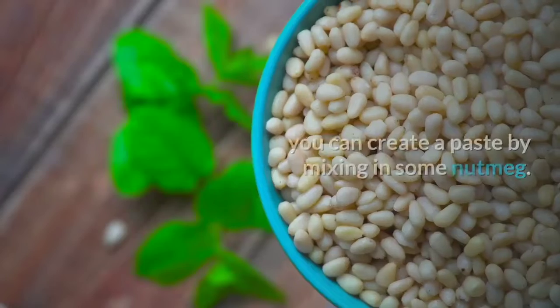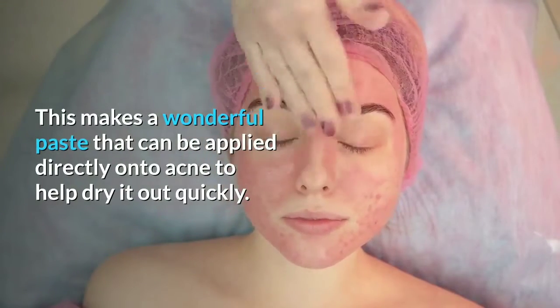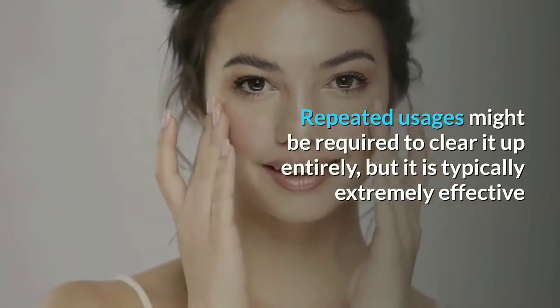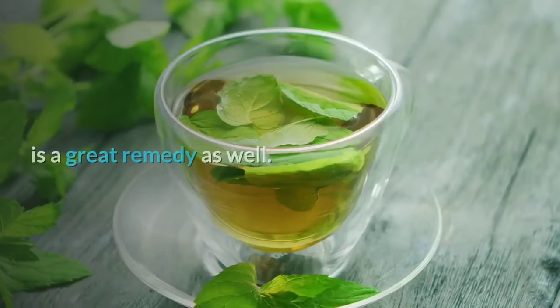Using milk, you can create a paste by mixing in some nutmeg. This makes a wonderful paste that can be applied directly onto acne to help dry it out quickly. Repeated usages might be required to clear it up entirely, but it is typically extremely effective. Mint juice is a great remedy as well.